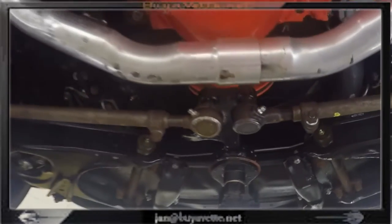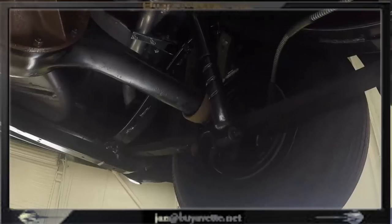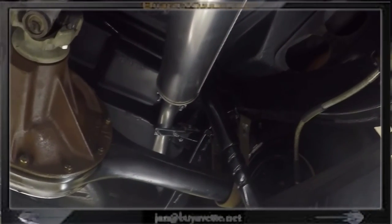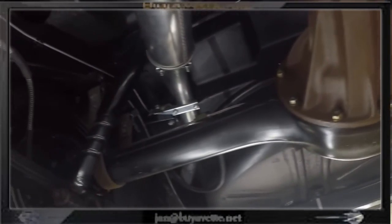This happened to be a 1957 single headlight car. Here we can look up in the wheels and see everything in detail. Very nicely done.